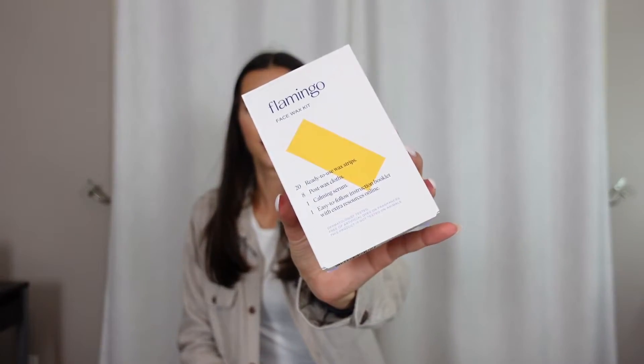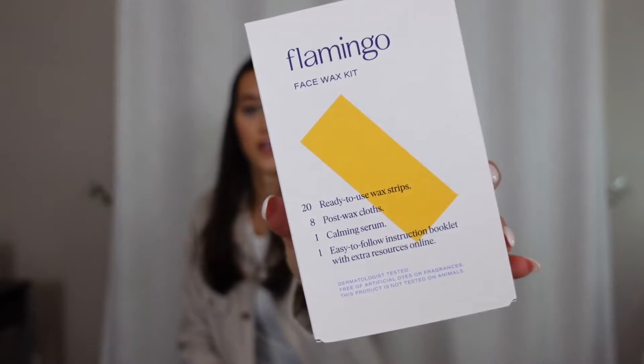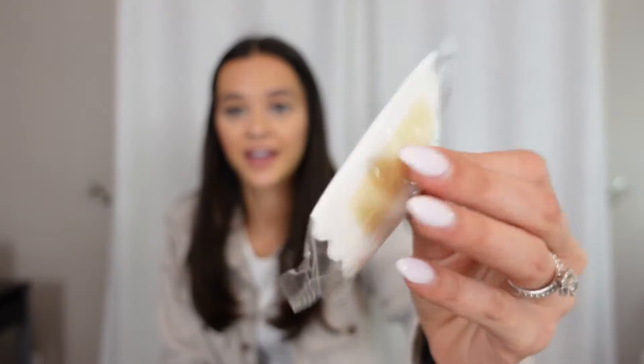Next I have one of my favorite things ever — it is the Flamingo Face Wax Kit. It's these little packets of strips. When I don't feel like getting my wax pot all hot and messy to do my upper lip, I get these. They are individual packets and you literally just put them on your lip and rip them off. My wax kit is just such a pain — it gets dirty, it gets messy.